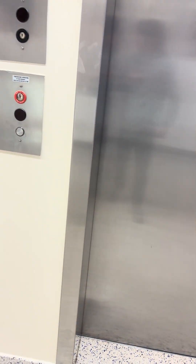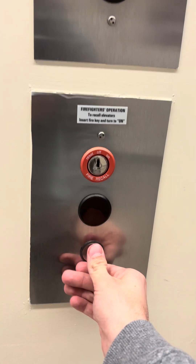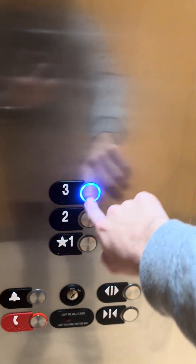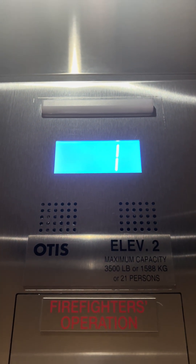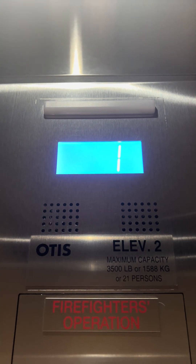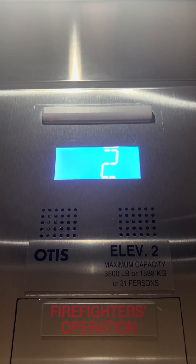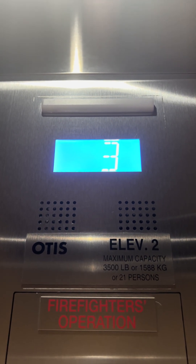Going up. And the other one's sitting here, so let's get the other one. This one's smaller. Going up — thank God I got the capacity. Three. Third floor.